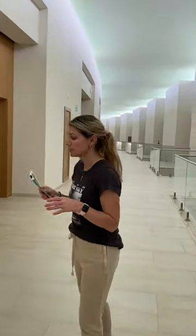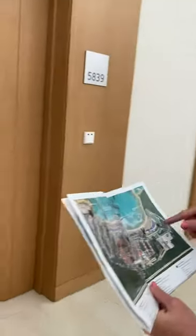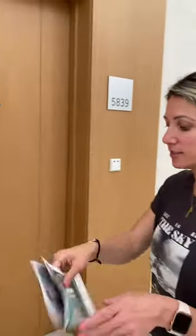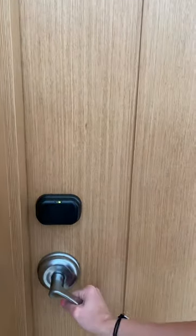We just arrived at Barcelo Maya Riviera. There are several Barcelo hotels, and this one is adults only. If you have access to this one, you can pretty much go into any of the hotels. Instead of having a card, the bracelet is now also your key access, which makes it pretty convenient. Let's go check the room out.